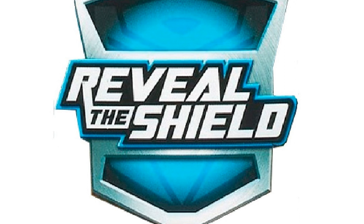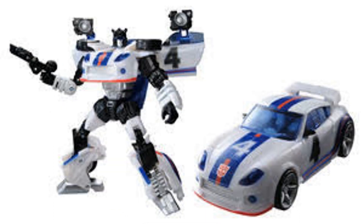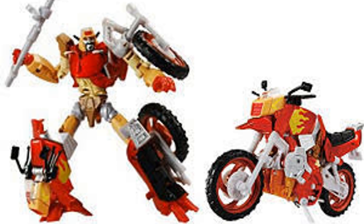To this day, I'm still convinced that the Reveal the Shield line is one of the most underappreciated lines of Transformers figures in history. This line produced some of the best figures that have ever come out, despite almost being 10 years old. Reveal the Shield Wreck-Gar is a classic example of this.